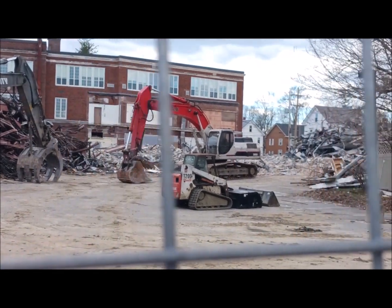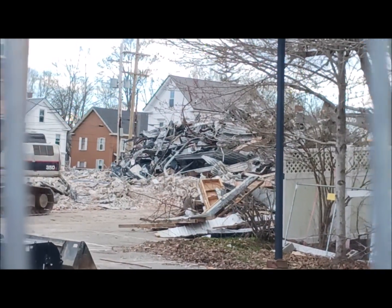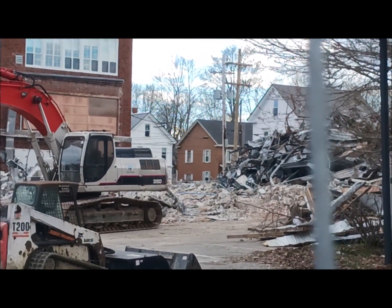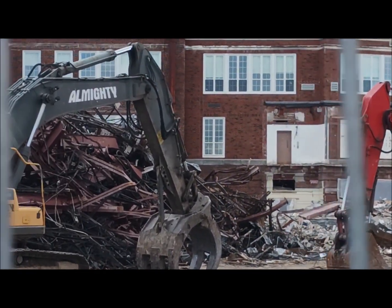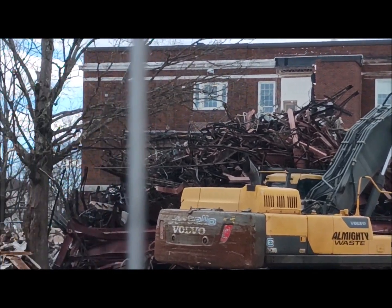That is pretty wild. Let me zoom in a little bit more so I can show you some of the detail here. The spokes on the fence are throwing off my focus, but I think I pressed the right buttons to keep it from getting all fuzzy. There we go — better shot right there.